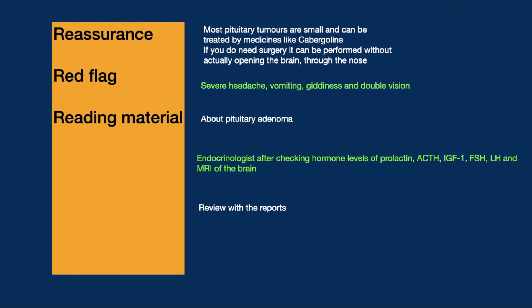We provide reading material about pituitary adenomas. Referral is made to an endocrinologist after checking hormone levels including prolactin, ACTH, IGF-1 for growth hormone, and FSH/LH. An MRI of the brain is also arranged, and we review the patient with all the reports.